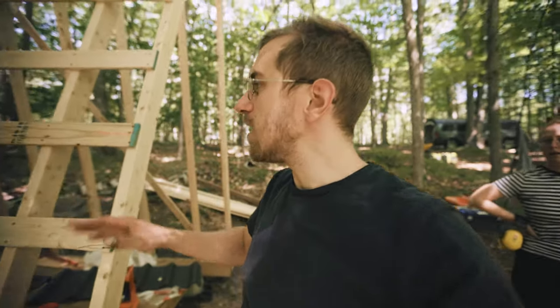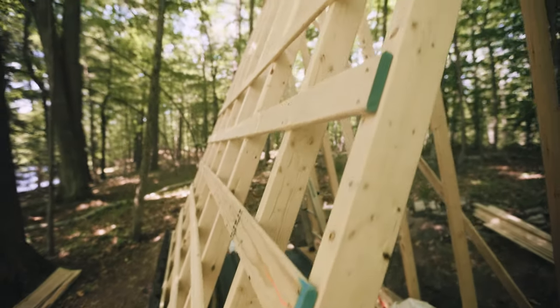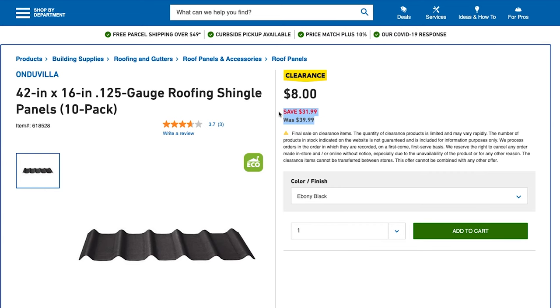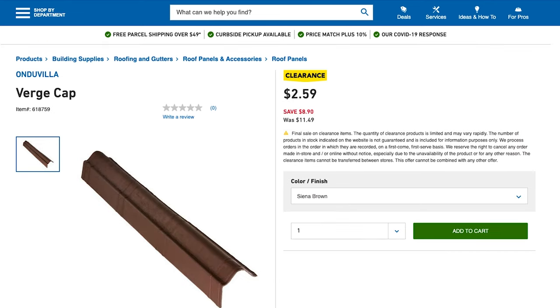We're doing strapping instead of sheathing because sheathing is super expensive right now, and these roof panels can just go right to strapping — that's pretty sweet. I ended up stumbling across these clearance roof panels. They're kind of like an organic core fiber with tar — basically a stiff shingle — and they were about 80% off. So we bought those and nails and we're going to give them a try.